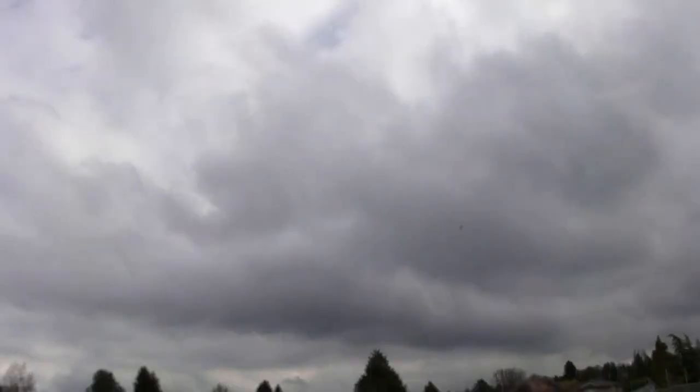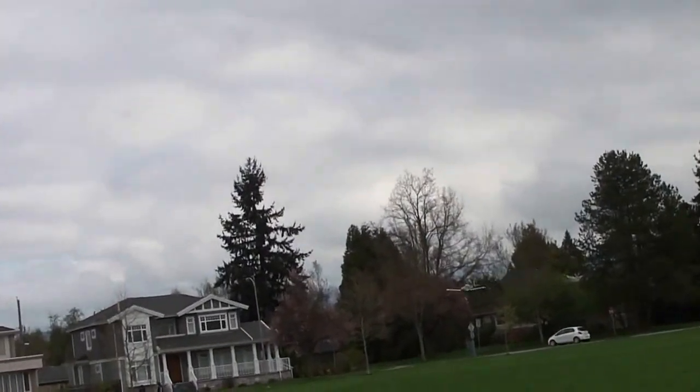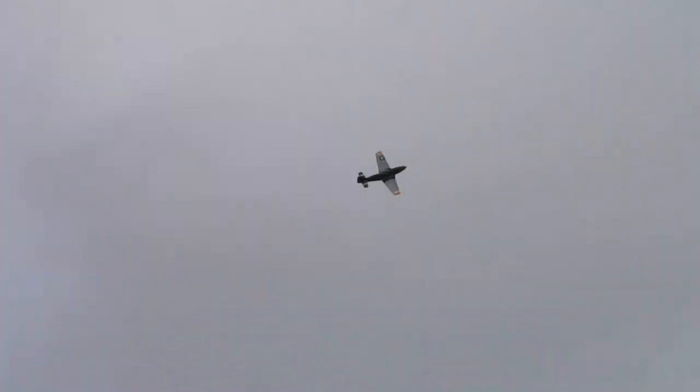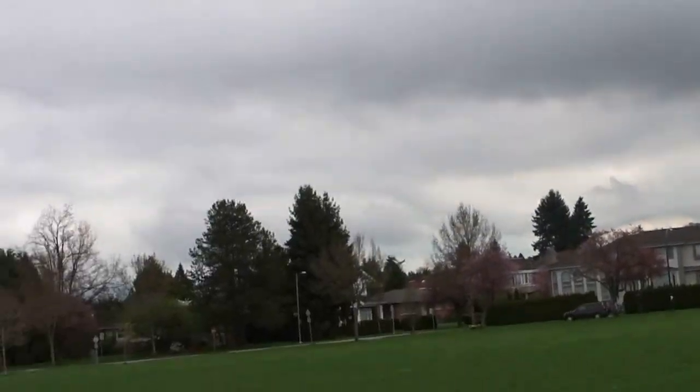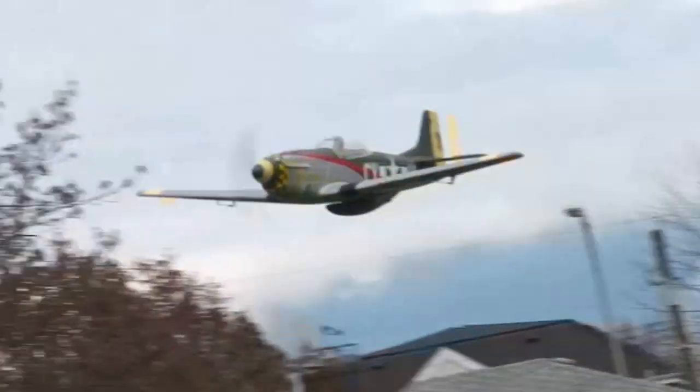Unbelievable fan, this plane. Fast and furious. The camera! What a good looking plane.